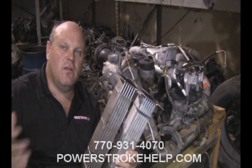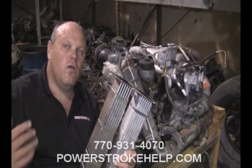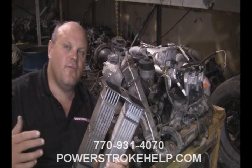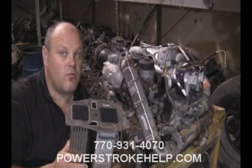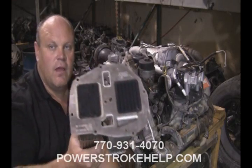A diesel engine doesn't create heat like a gasoline engine. A diesel engine creates heat only when it's under load. So when it's idling, it's running very, very cold. If the diesel engine is not being pushed, then it's not going to burn off these hydrocarbons — especially with idle times like this, where the truck will sit for 10, 12, or 14 hours just idling. And so you get this buildup inside. This is a common EGR clog — we've seen several of these.